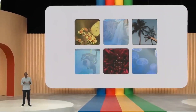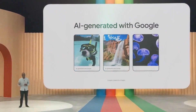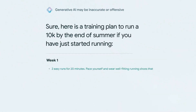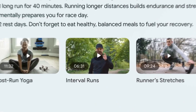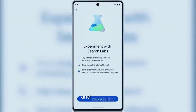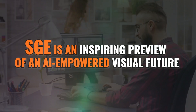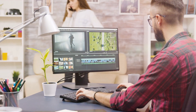By democratizing access to this futuristic image generation tech, Google has achieved something truly remarkable. Anyone can now harness this for creativity, convenience, and so much more. The possibilities are endless when you can turn text to image with such ease. SGE is an inspiring preview of an AI-empowered visual future where your imagination reigns supreme.